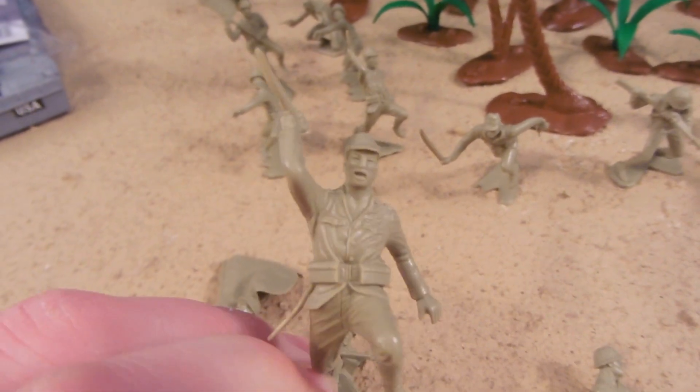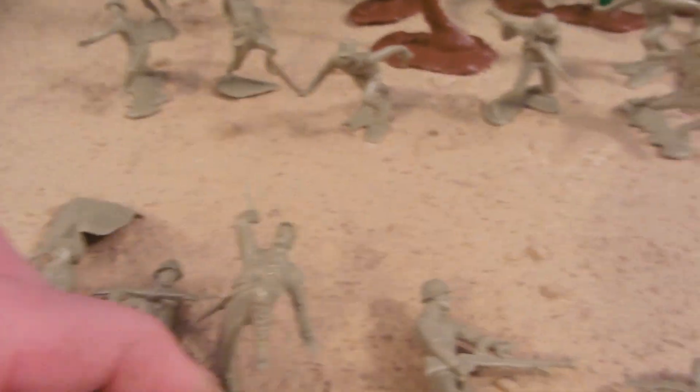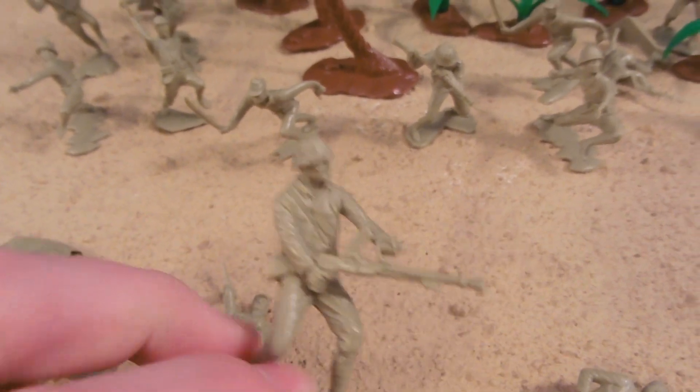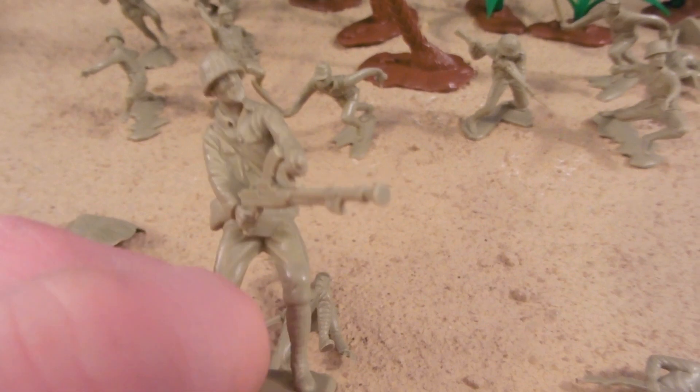Apparently out of ammo, so definitely going for the waaah charge — kind of a Friday the 13th vibe. Say hello to my little friend! Or however you say that in Japanese.